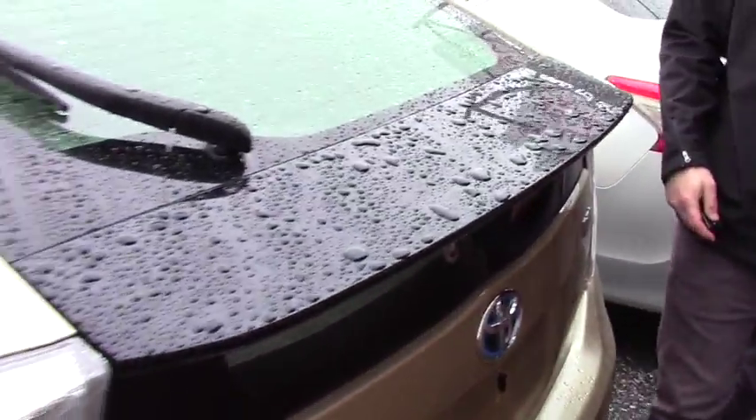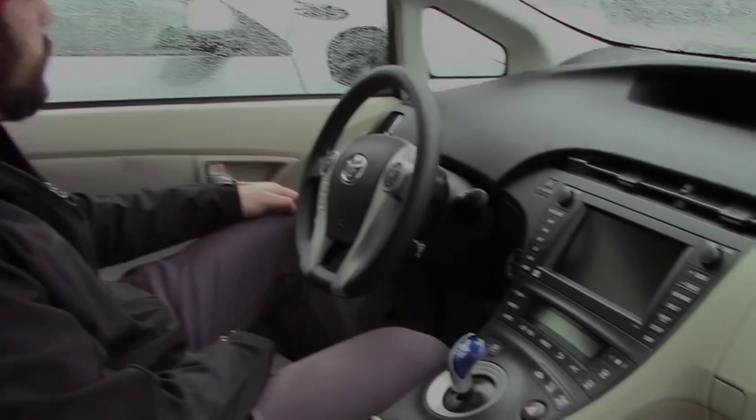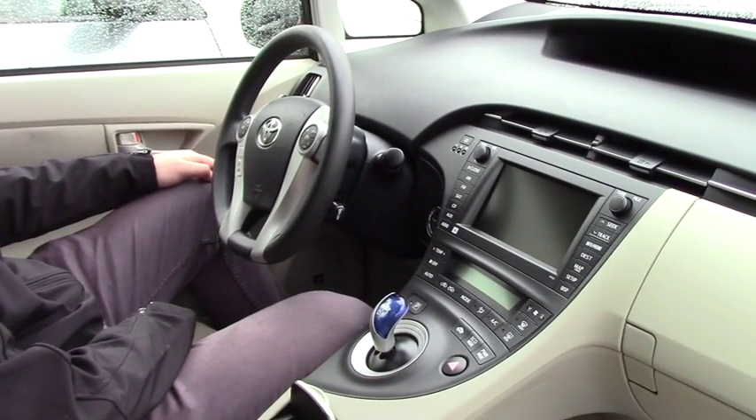Give you a quick look at the inside — let's hop on in. So inside the vehicle you got power locks, power windows, power mirrors.